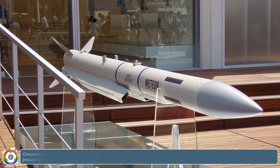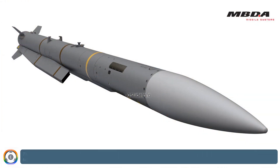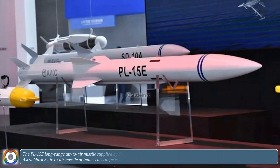Compared to the Meteor Missile, which has been presently integrated on the Rafale fighters, these Astra Mark II missiles are a lot cheaper to procure and operate. The Meteor Missile, which has an extended range and unmatched no-escape zone, comes with a hefty price tag, and due to such a high price tag, it would be used as a premium missile for a limited number of fighters. The Astra Mark II missile remains a cost-effective alternative to its European counterparts, and even with such a low price, it is engineered to offer approximately 80% of the performance capability of the Meteor Missile.